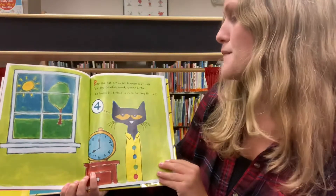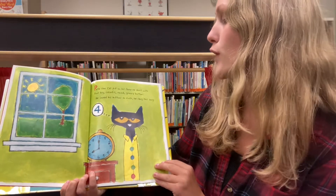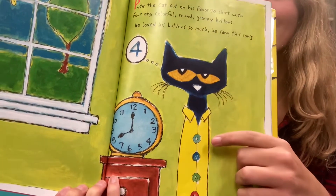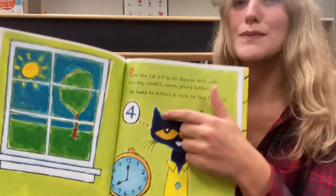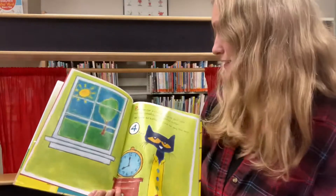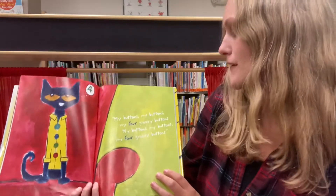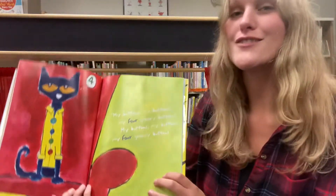Pete the Cat put on his favorite shirt with his four big, colorful, round, groovy buttons. He loved his buttons so much he sang this song. One, two, three, four — that's why Pete is singing number four. He's got four buttons. My buttons, my buttons, my four groovy buttons.